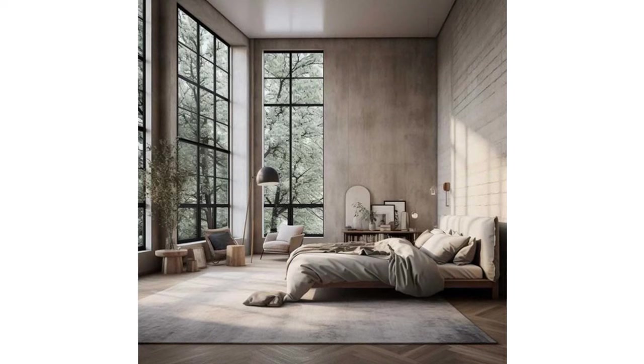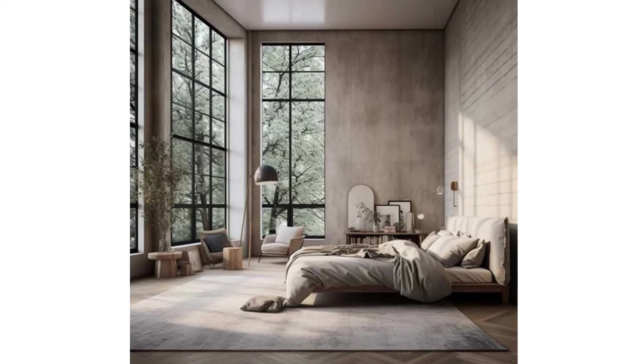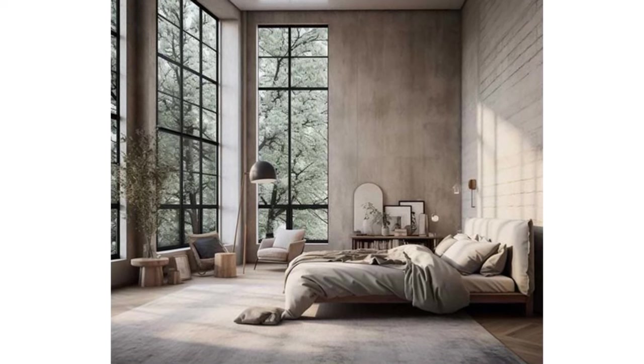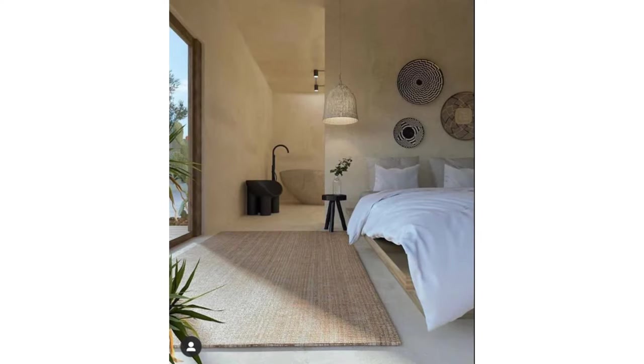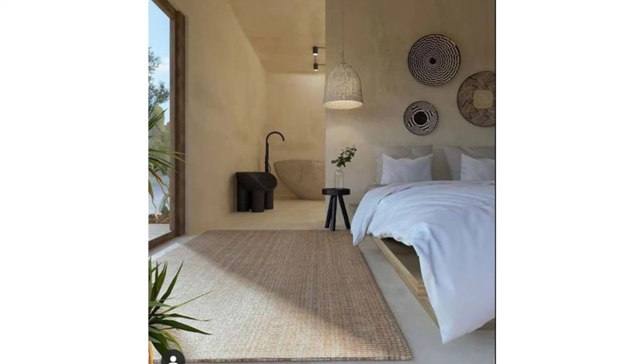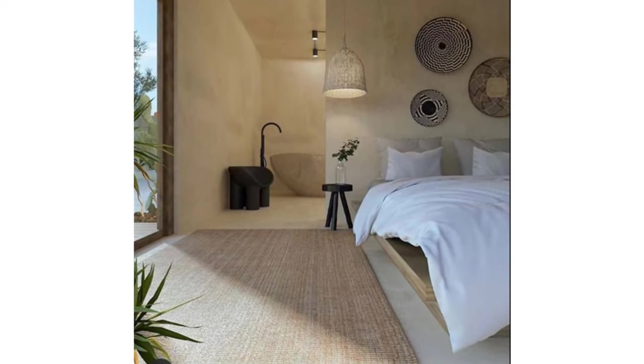Remember, sustainability is about making conscious choices that align with reducing your environmental impact. By incorporating these ideas into your home decoration, you can create a stylish and eco-friendly living space. That's it for this video — let me know what you think of these tips in the comment section.